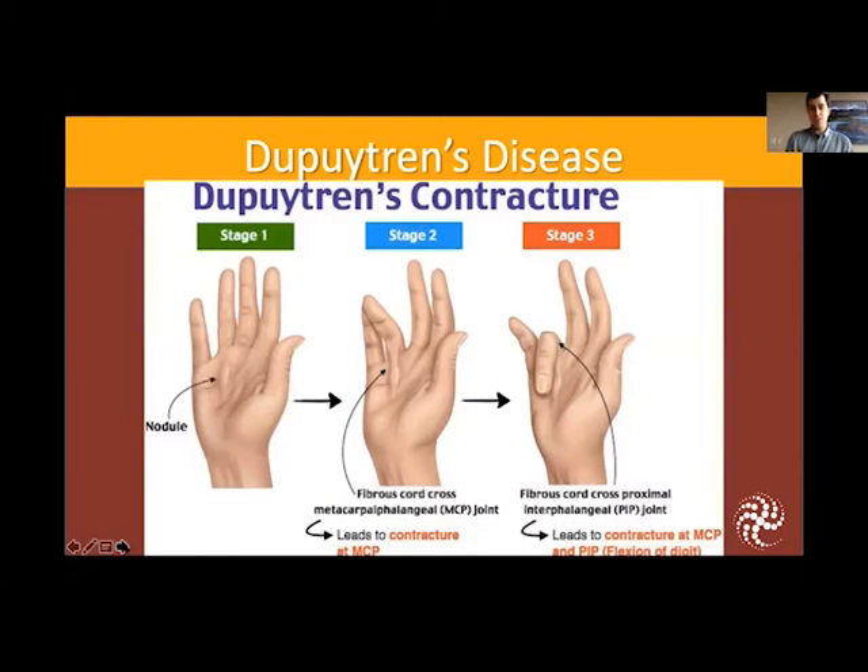That nodule may continue to grow and form what we call a cord, which is when it starts to bend your finger down into a bent position. At stage two, the finger is partially bent down with a fibrous cord going across one of the joints causing it to stay bent. The later presentation of Dupuytren's disease is when that finger is fully bent into the palm and will not straighten — and that's what makes it different from trigger finger. A trigger finger you can usually straighten, although it's painful; Dupuytren's disease, that finger will not straighten on its own.